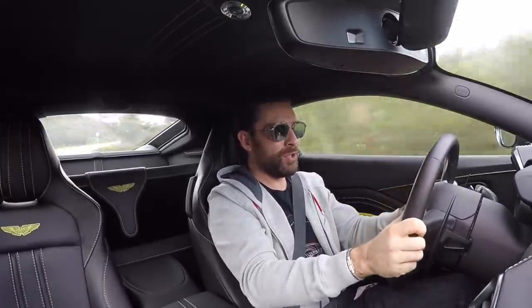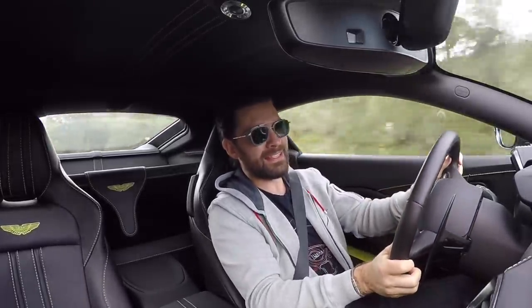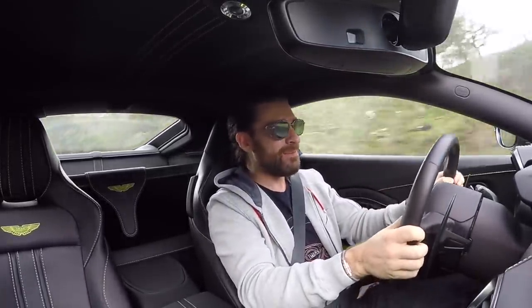Welcome to the all new — and I really mean entirely new — Aston Martin Vantage.